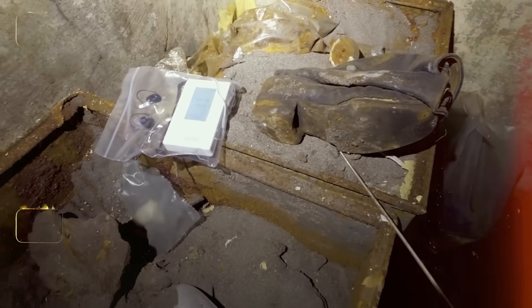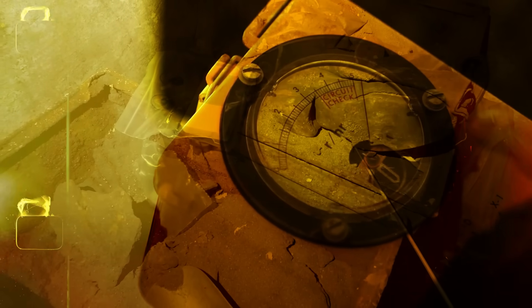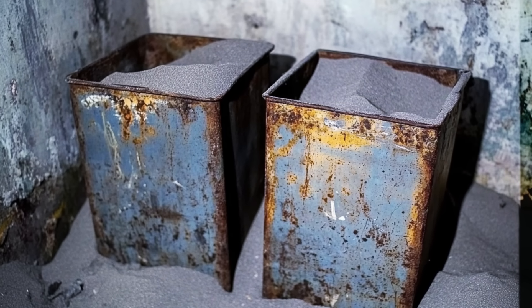The sand itself, a gray-black powder, is supposedly unnervingly radioactive — measured by some explorers at levels over 2,500 microsieverts per hour. Analysis from one scientific explorer has shown that it contains elements directly linked to Chernobyl's RBMK nuclear reactors, such as strontium-90, caesium-137, and plutonium. In a site already infamous for contamination, these readings rank among the most dangerous outside the reactor core.